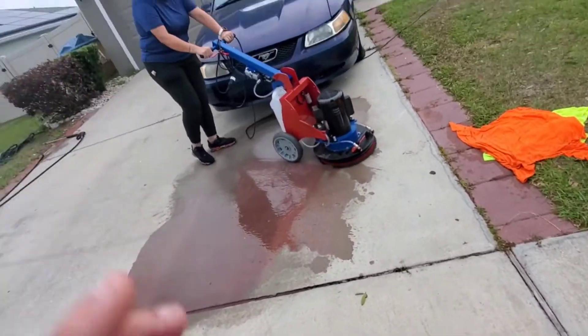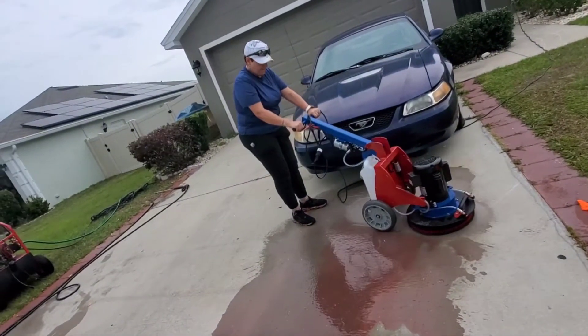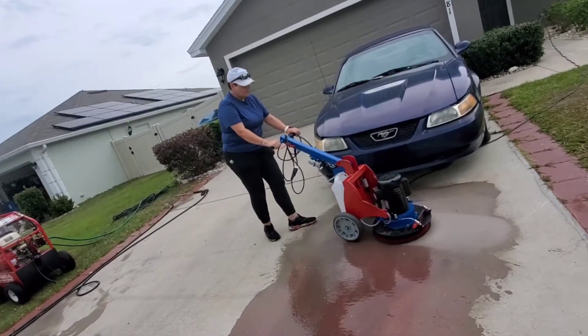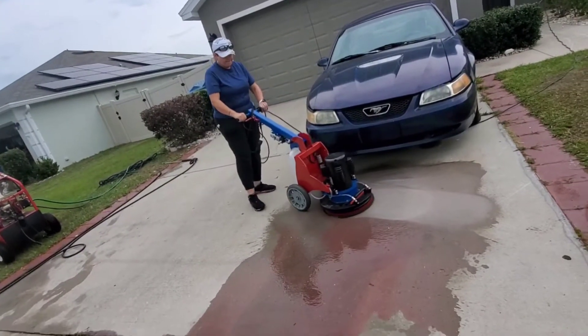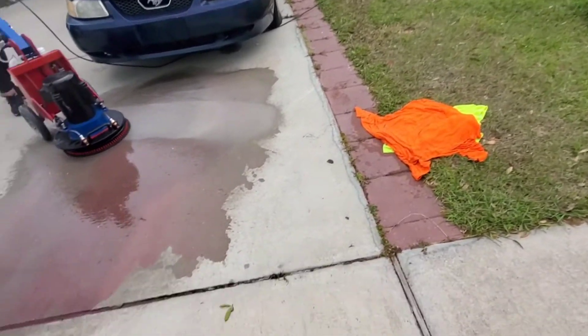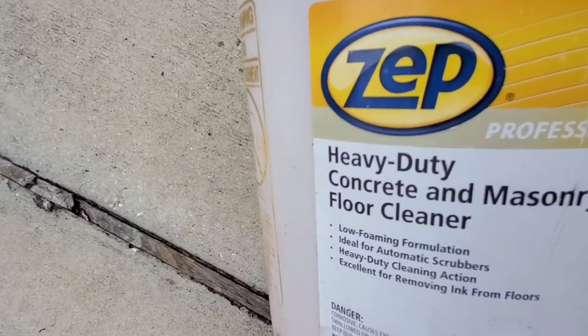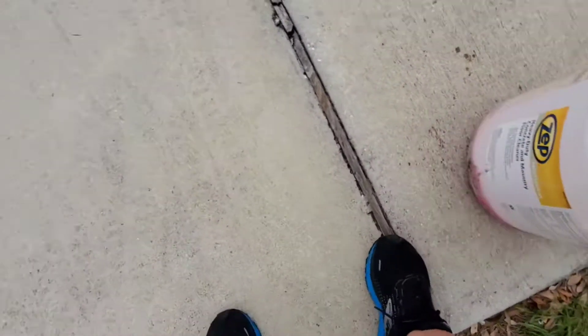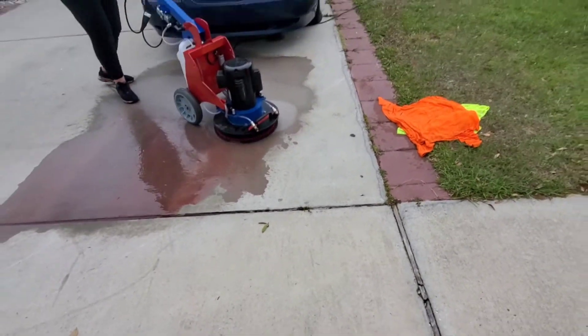This is Ferela from Anyhouse Cleaning. Today they called us to remove some oil stains from a concrete driveway. We applied this product — a commercial-use, heavy-duty concrete and masonry degreaser.